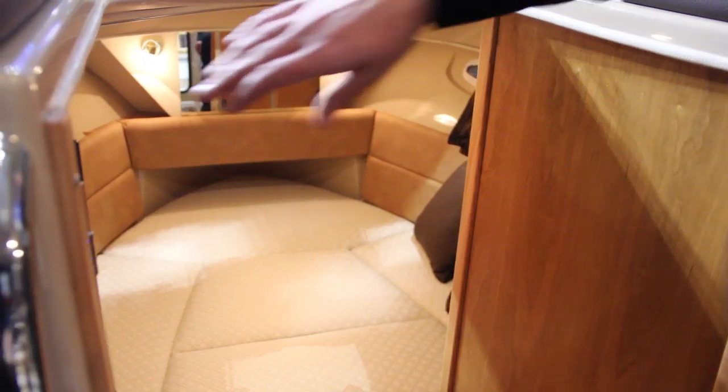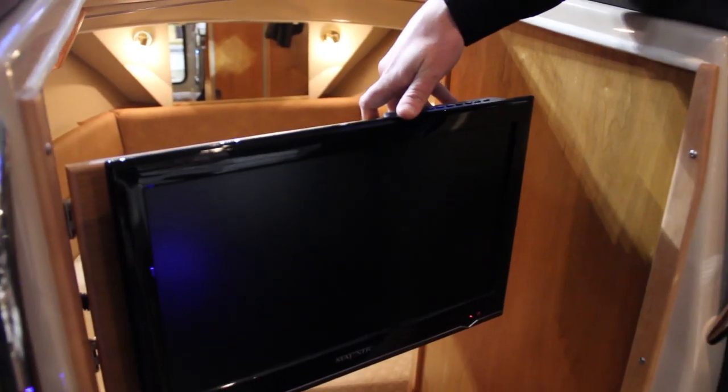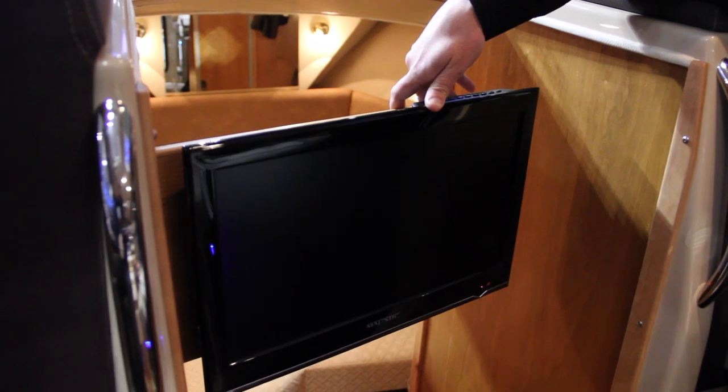It has another freshwater sink. It has a TV with a DVD option, which is kind of nice, so you can actually put the TV on in the main salon as well.